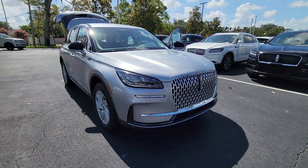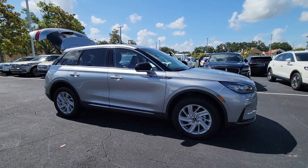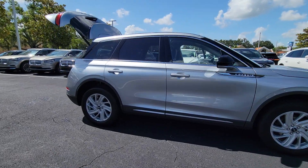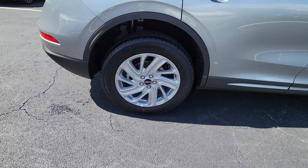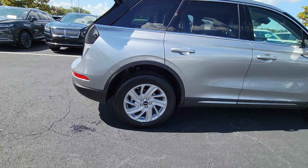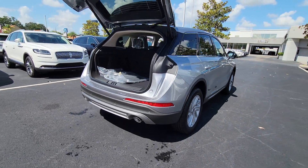You just found the 2023 Lincoln Corsair. Follow your heart's desire in this sleek, bold Corsair. Wrap yourself in the luxury of its premium interior, feel the security of its driver-assist safety tech, and enjoy the capability and convenience of this can-do SUV.